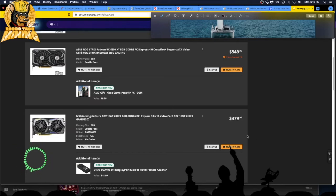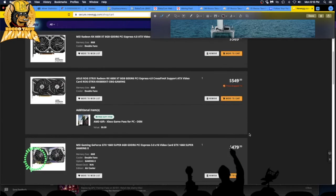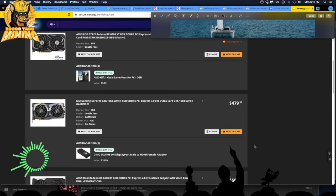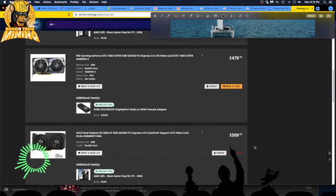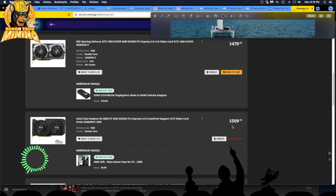Here we have a 1660 Super for $479 and another 1660 Super — look at that, a $100 difference between them. Even this MSI one is available right now. I don't really care about the brand as long as the thing works. We got MSI at $479. Here's a 6600 XT, out of stock at $509 — closer to the under-$500 mark but still out of stock. People seem to have the same criteria: cheap at a certain price point and they pull the trigger.